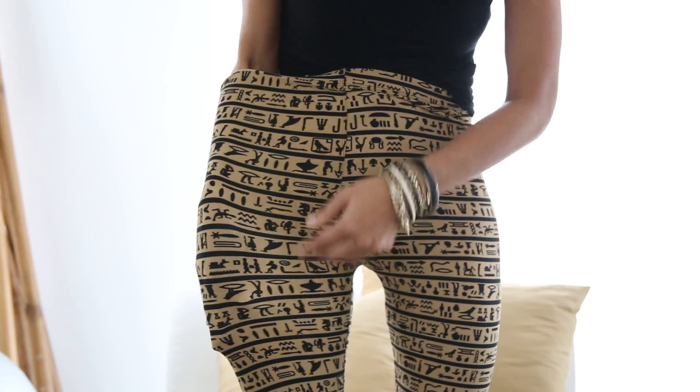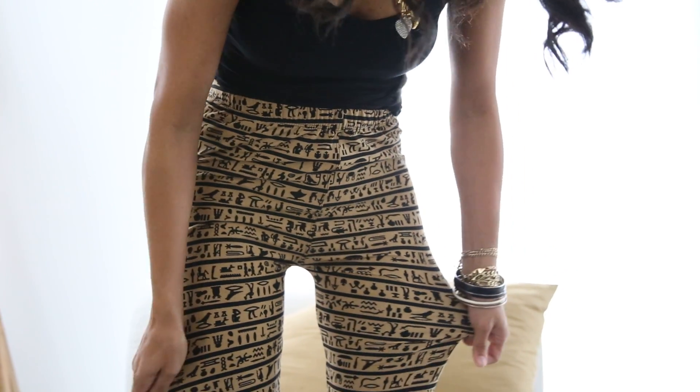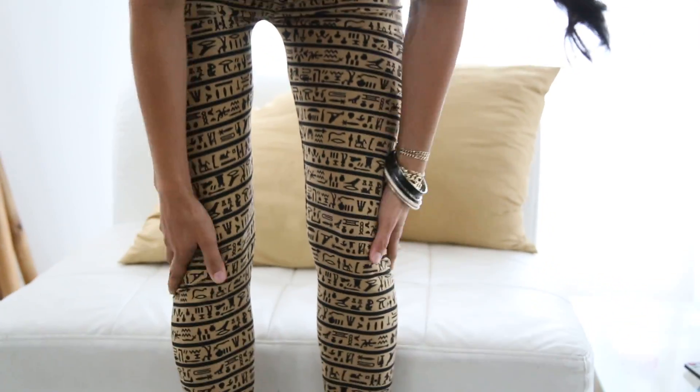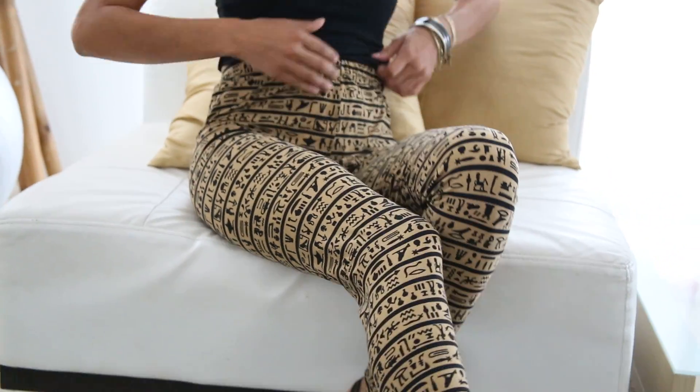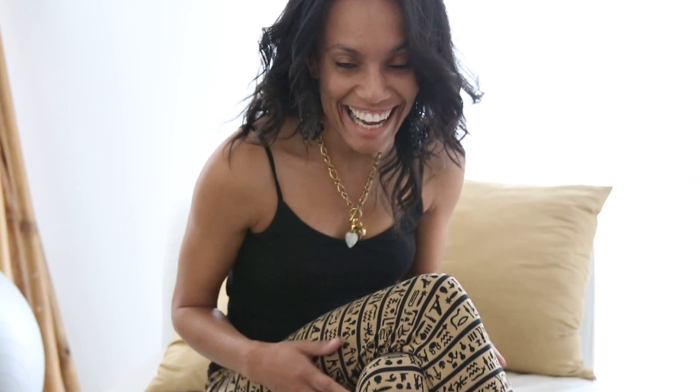I'm going to put my hands — I like doing this just because it really gives you an idea of how stretchy these leggings actually can be. And it goes right back to its original form. So get yours today at ClassyCassie.com.